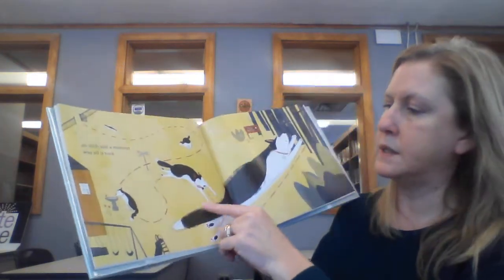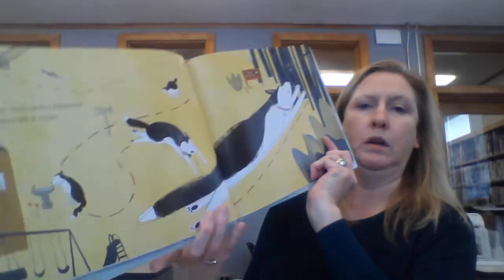An inch and a moment was all it took. Here goes Maple.